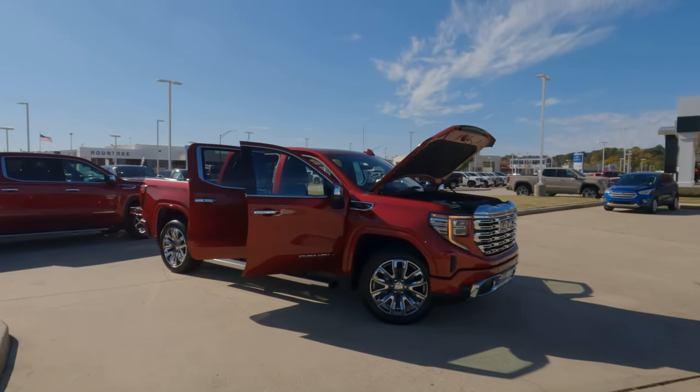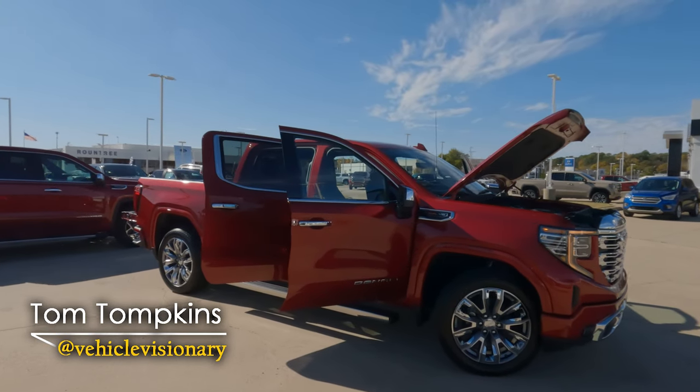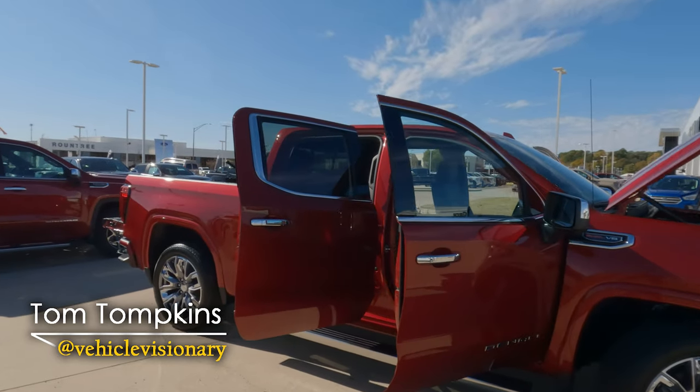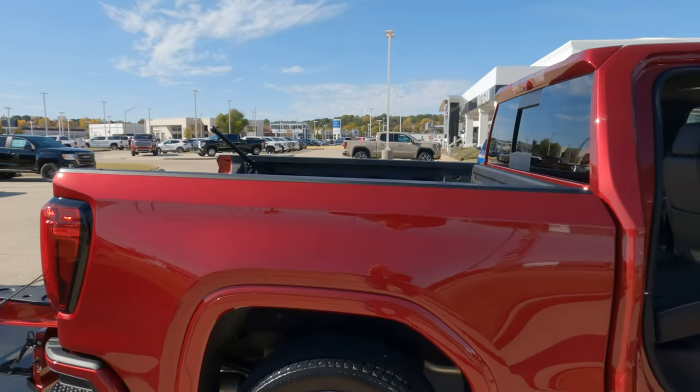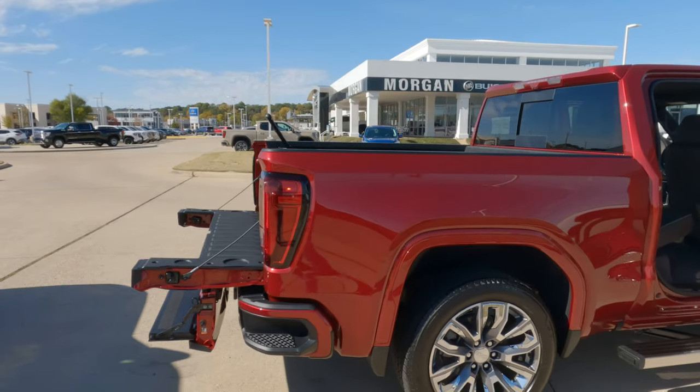Is the 2023 GMC Sierra 1500 Denali worth the price of $78,195? We're going to take a look today at this truck nice and close and try to answer that question for you.